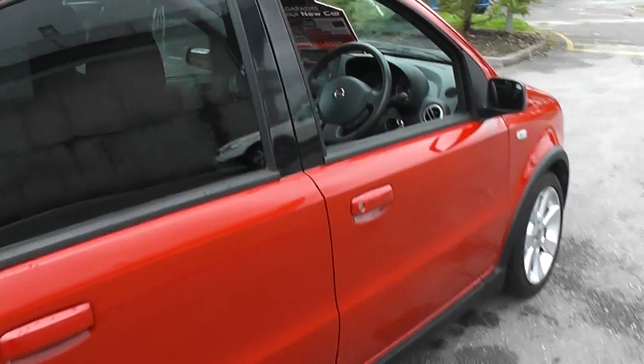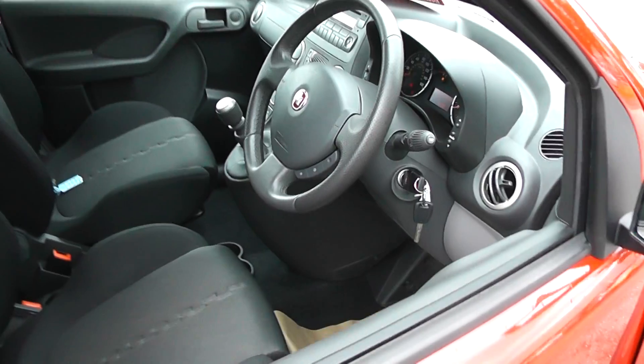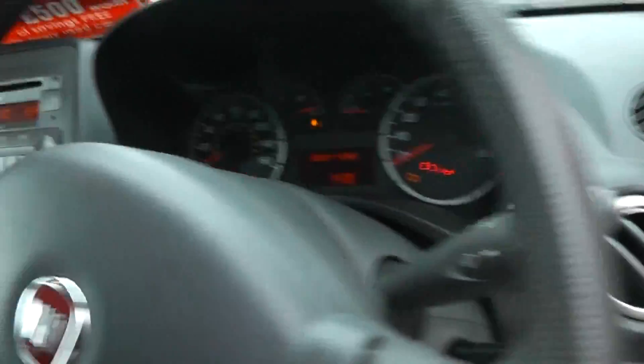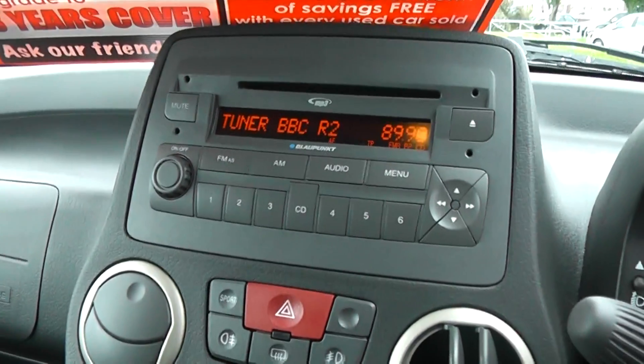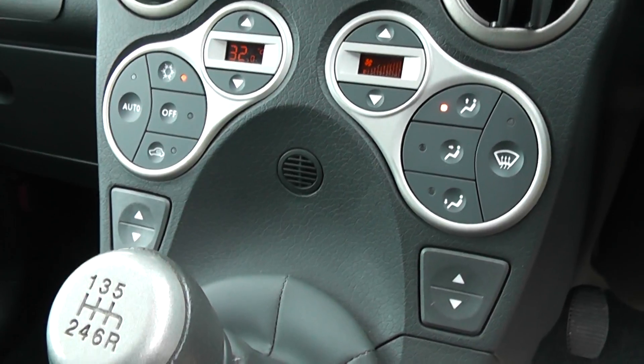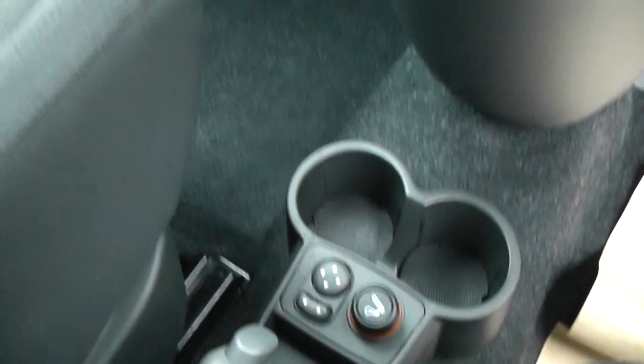Looking now into the interior of the car. The car comes with remote central locking, a radio CD player, air conditioning, electric windows, and electric door mirrors.